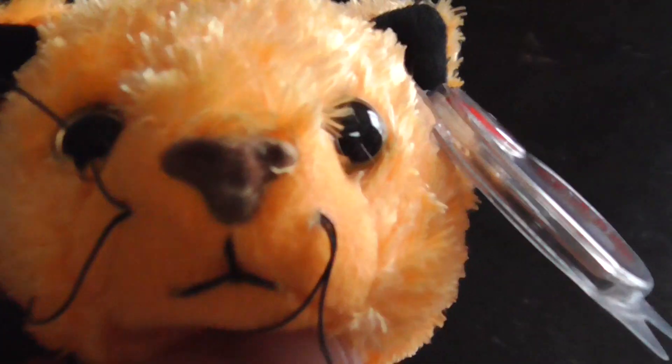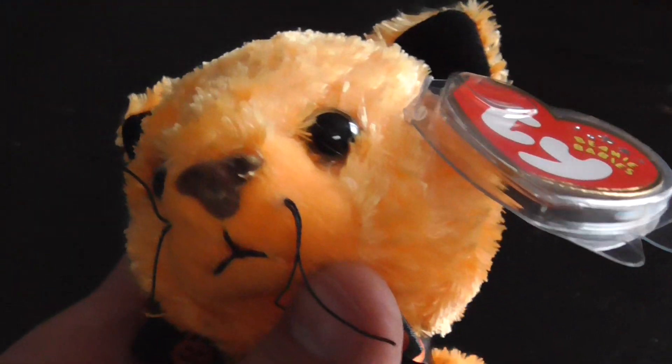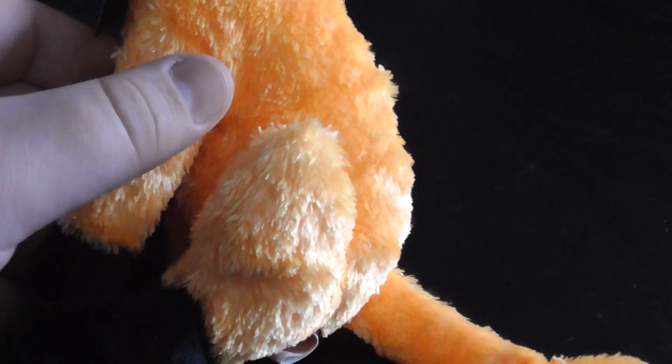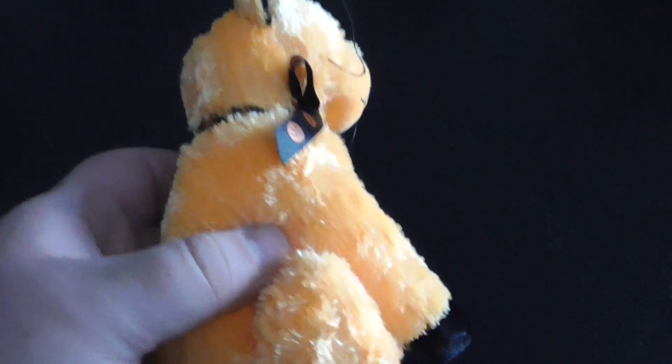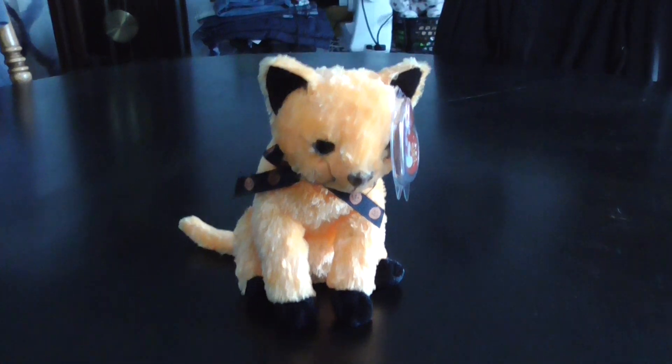The nose is brown, the whiskers are black, the ears are black, the tail's orange, the back's orange. That side, other side, there's the top, and there is the bottom.